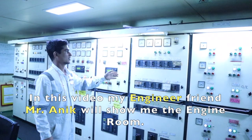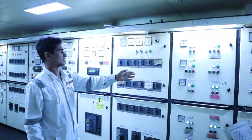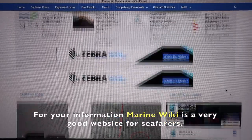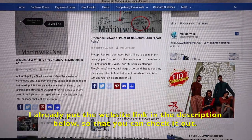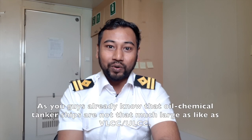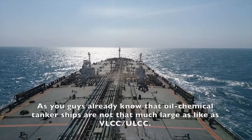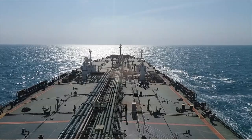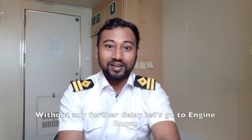In this video, my engineer friend Onik will show me the engine room, who is a regular article writer on MarineWiki. For your information, MarineWiki is a very good website for seafarers — I've put the website link in the description below. As you already know, oil and chemical tanker ships are not as large as VLCCs or ULCCs, so keep that in mind. Without any further delay, let's go to the engine room.